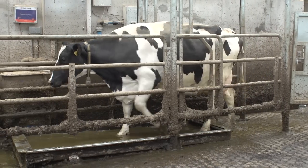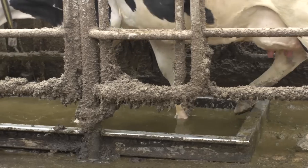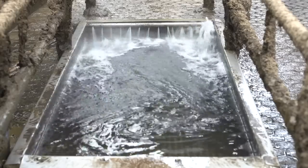The Hoof Count foot bath and control system is built to fit your existing facilities and requirements. Systems can be made for dry cow buildings, heifers and for sheep.